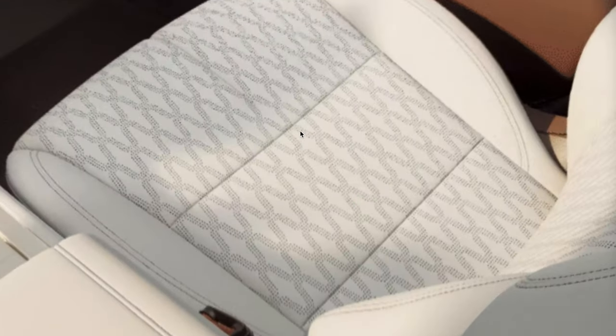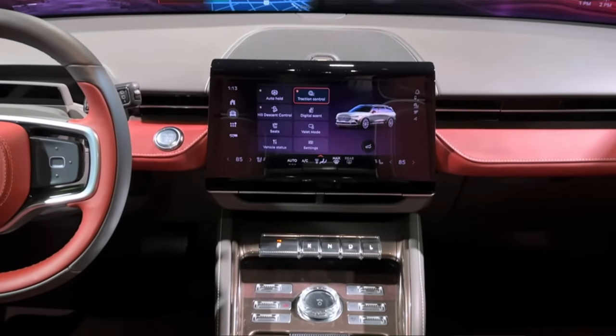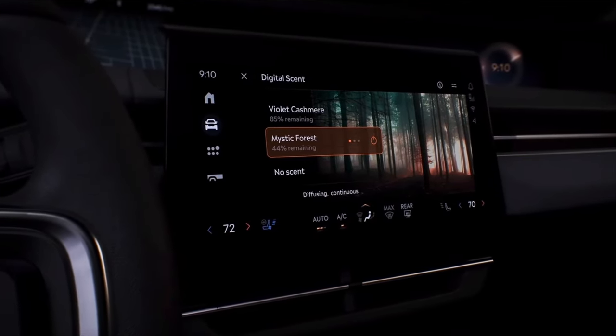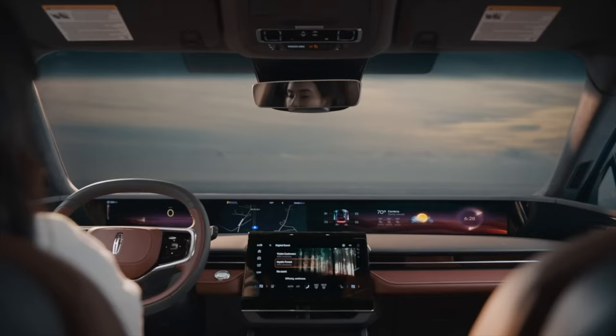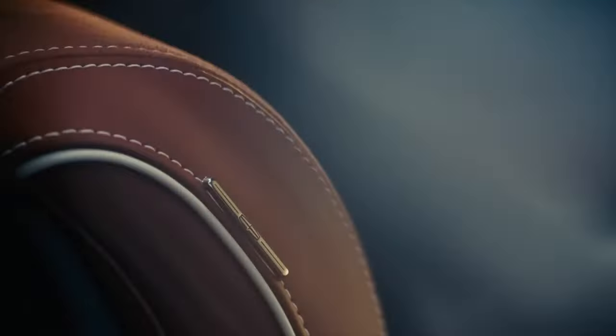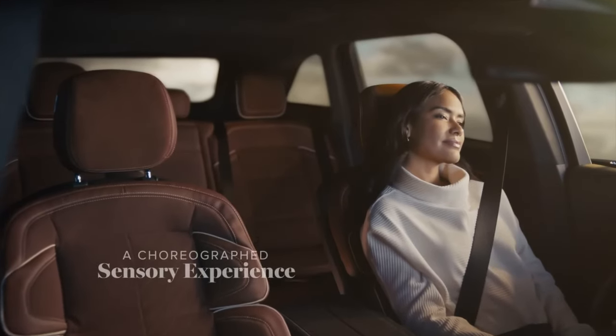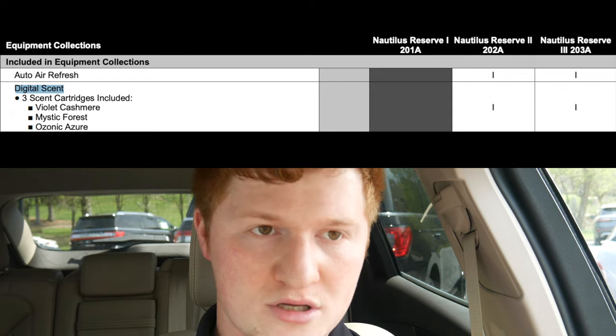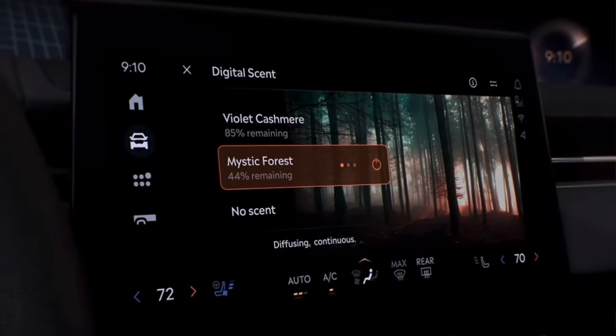All trims are going to come with heated and ventilated front seats. Even if you get a Premier, it comes with cooled front seats, not just heated. Another feature is called the digital scent — this is the first vehicle I've ever heard of that has an aroma diffuser that makes the vehicle smell incredibly nice. It doesn't come with a trial; it's included. These scents come on the Premier 2 equipment collection, the Reserve 2 and 3 equipment collections, and the Black Label. The three scents are called Violet Cashmere, Mystic Forest, and Ozonic Azure.